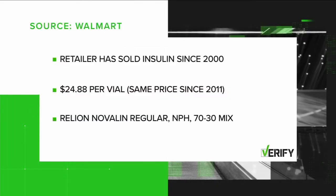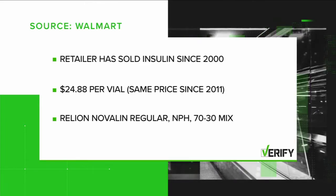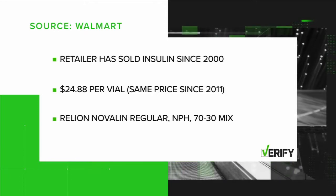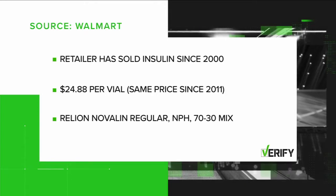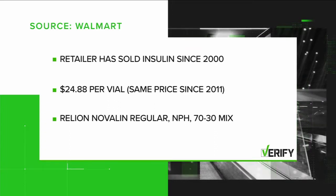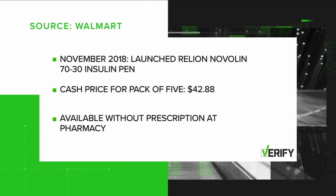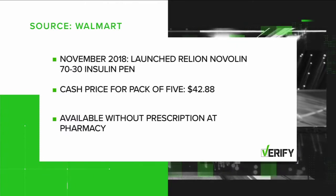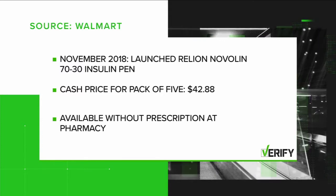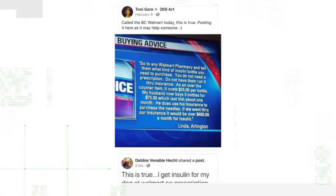Since the year 2000, Walmart has sold ReliOn Insulin. It is the only private brand insulin on the market, retailing at $24.88 per vial. It comes in ReliOn Novalin Regular, ReliOn Novalin NPH, and ReliOn Novalin 70/30 Mix. McGinnis said negotiations have allowed the company to keep the price at $24.88 a vial since 2011. In November last year, Walmart launched the ReliOn Novalin 70/30 Insulin Pen. The cash price for a pack of five pens is $42.88, compared to $300 for the brand name option.